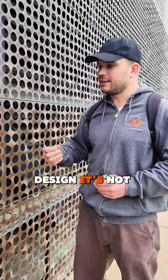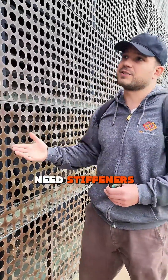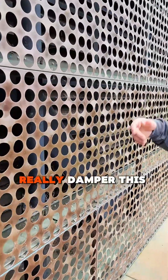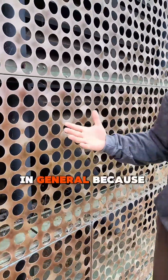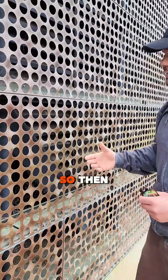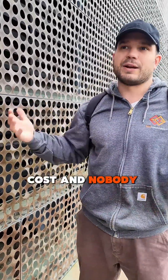So what happens a lot of the time is you'll get a 16-gauge panel that's specified, but when we go to design it, it's not strong enough — it's going to deflect too much. Then we'll need stiffeners, and as you can see here, putting stiffeners across here would really dampen this whole idea of a perforated panel in general, because you don't want to obstruct the view — that's the whole point. So then we have to go to a panel that's an eighth of an inch thick, maybe three-sixteenth of an inch thick, which drives the cost and nobody anticipated.